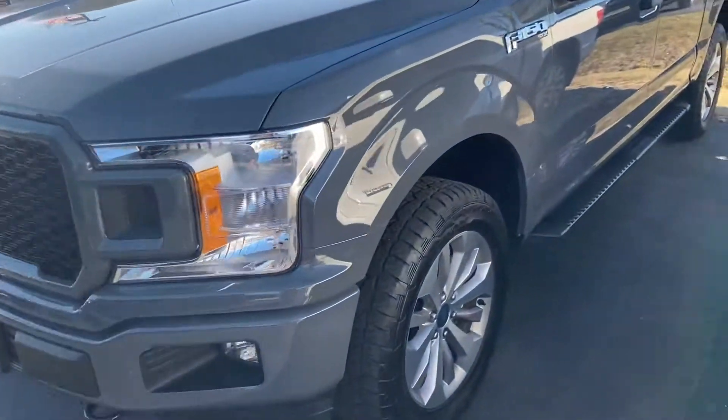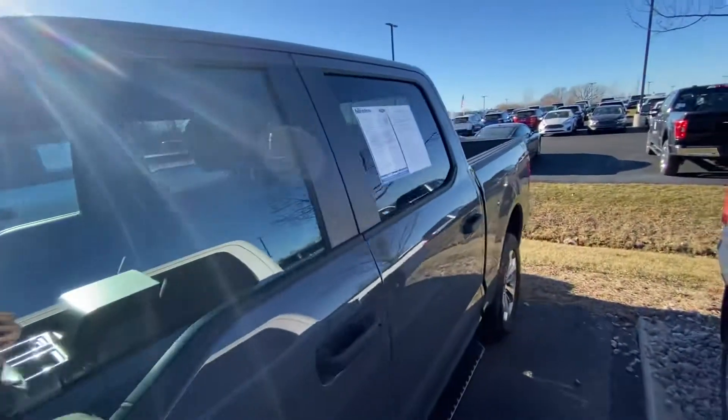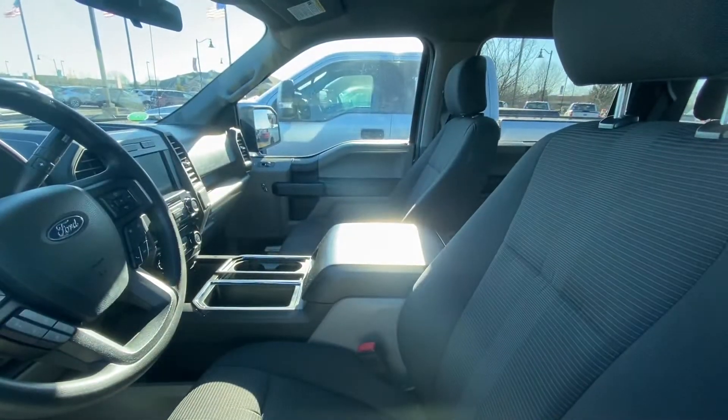Hi, hello. Thanks for choosing Billis' Ford. Here's your STX F-150 in lead foot gray. It's a pretty nice unit. It's a 2018 5.0 with 15,433 miles.